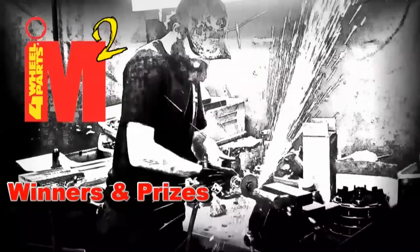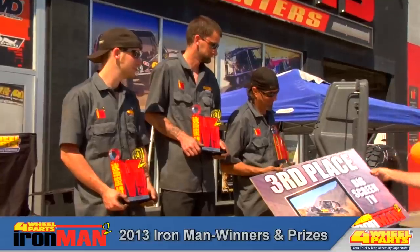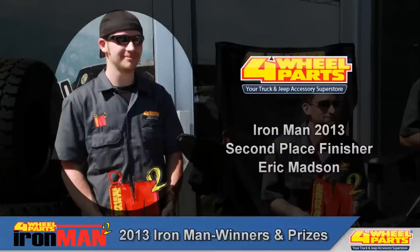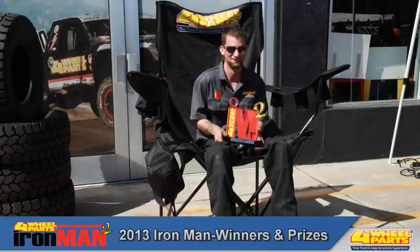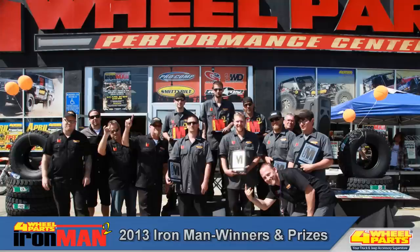With all three challenges complete, it's time to crown the 2013 Four Wheel Parts Ironman. In third place with a total of 67 points is Brett Corder out of Phoenix, Arizona — he takes home a brand new big screen TV. In second place with 76 points, it's last year's Ironman, Eric Madsen out of Raleigh, North Carolina, who will enjoy a three-day trip for two to Las Vegas. And our 2013 Ironman is Steve Hoosman out of Westminster, Colorado, who wins the bragging rights and a five-day cruise for two. That wraps up the 2013 Four Wheel Parts Ironman Challenge — we'll see you next year right here at the Four Wheel Parts Ironman.